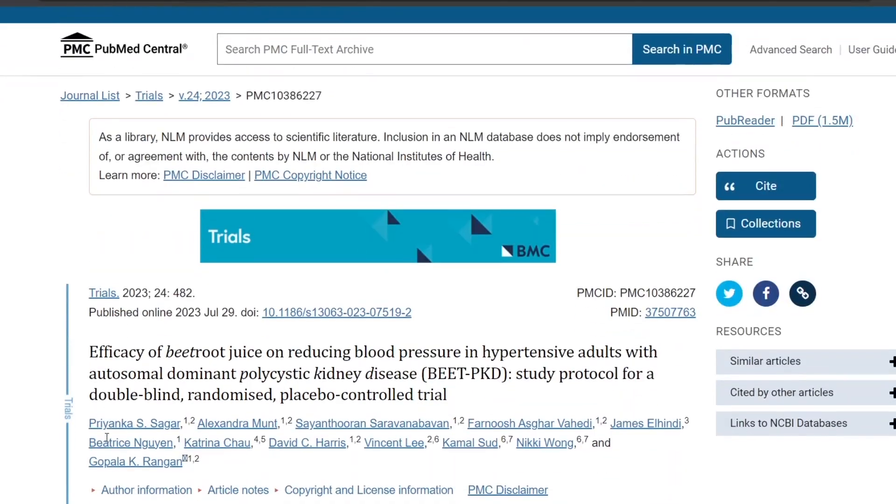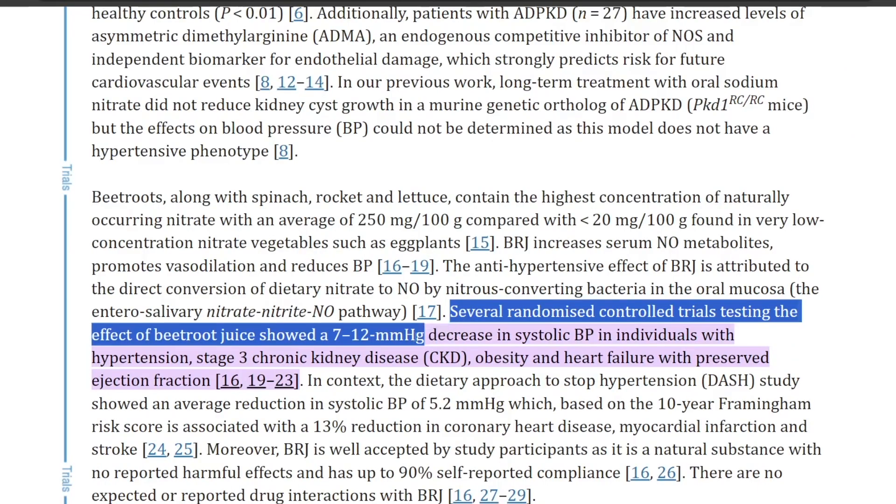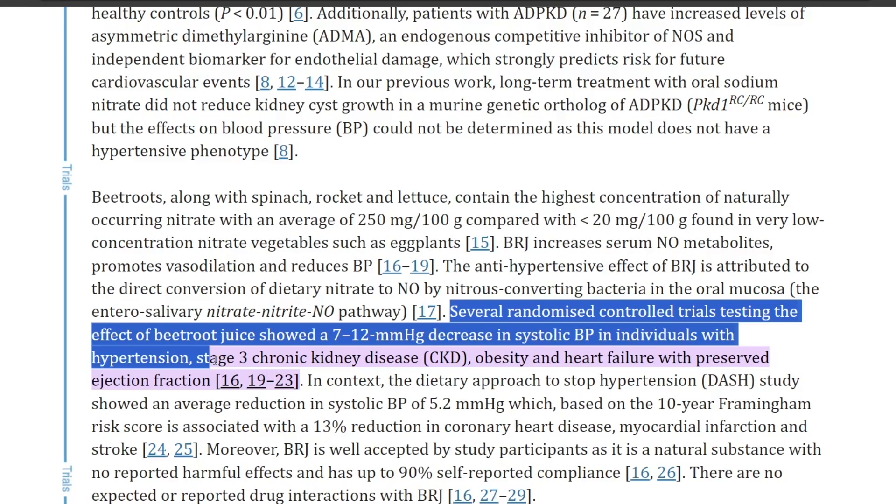With beetroot juice specifically, several randomized control trials showed a 7 to 12 mmHg decrease in systolic blood pressure in individuals with hypertension when taking about 70 milliliters of it, which is a significant finding.